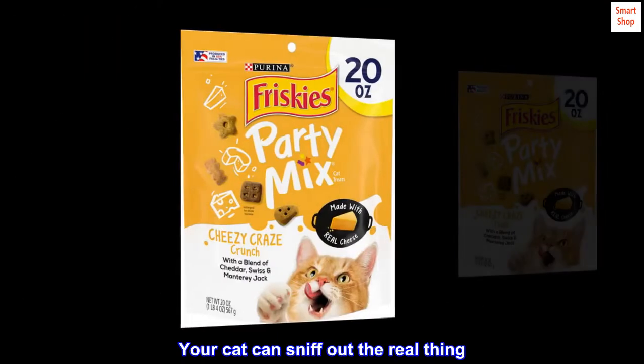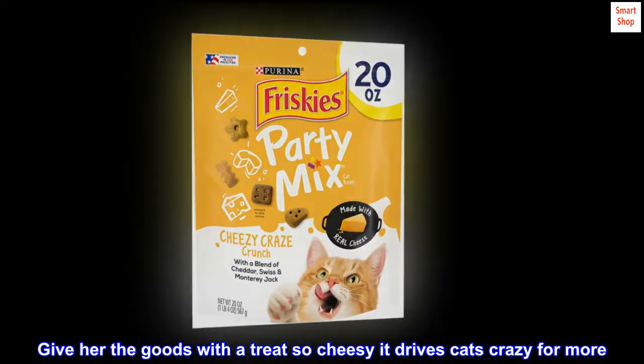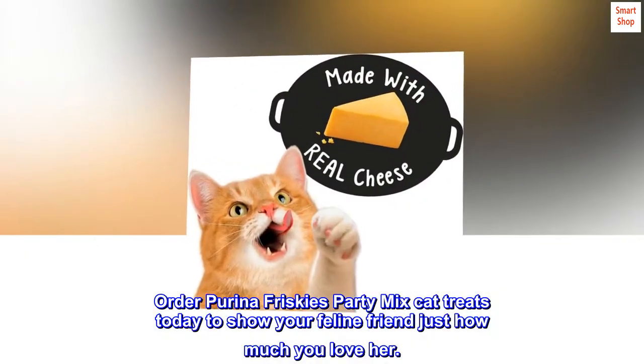Your cat can sniff out the real thing. Give her the goods with a treat so cheesy it drives cats crazy for more. Order Purina Friskies Party Mix Cat Treats today to show your feline friend just how much you love her.